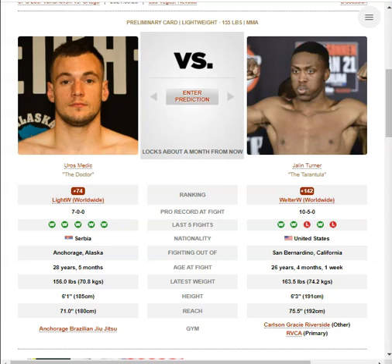How these guys win fights — for Jalen Turner, good takedown defense and a good frame for the division, and that applies to both of them really. How these guys lose fights — for Medich, his Brazilian Jiu-Jitsu needs work. He makes a lot of mistakes on the mat and has subpar takedown defense. For Jalen Turner, he has a suspect chin — I think his chin is pretty suspect.